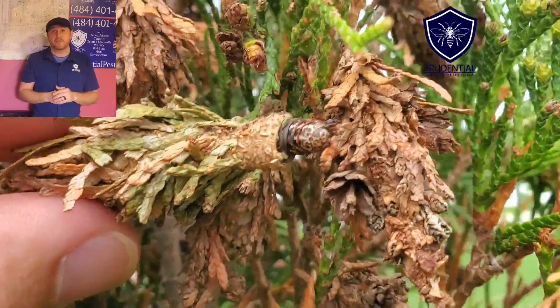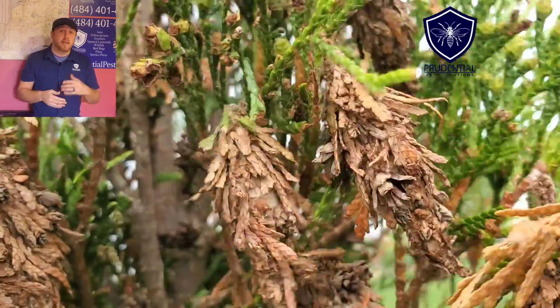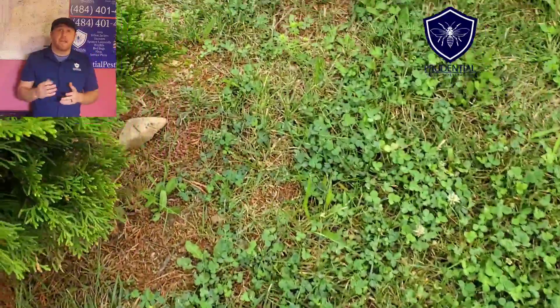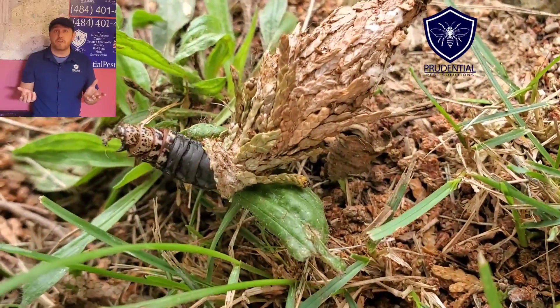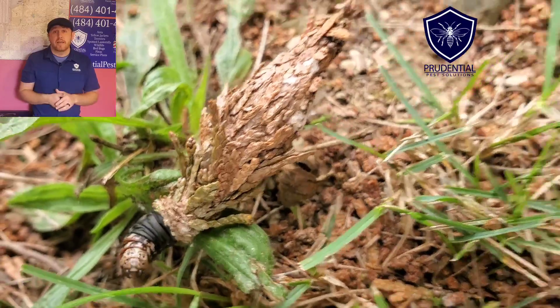The insecticide we're going to use for this is a multi-purpose insecticide. It's going to kill bagworms, adelgids, aphids, and some of the other tree-damaging pests. It's a great insecticide we can use to protect the life of the tree. Now, they don't always build their cocoons directly onto the tree itself, as we can see here.